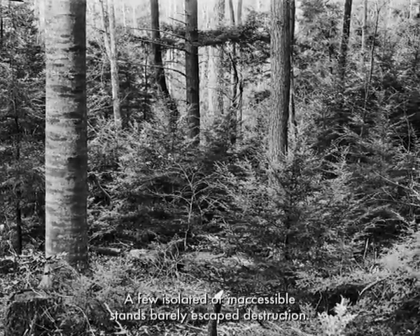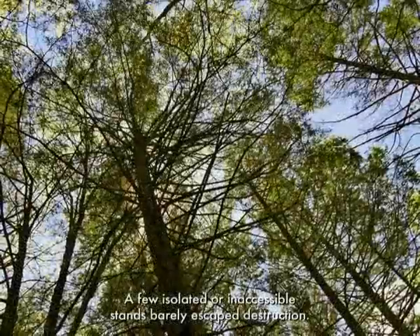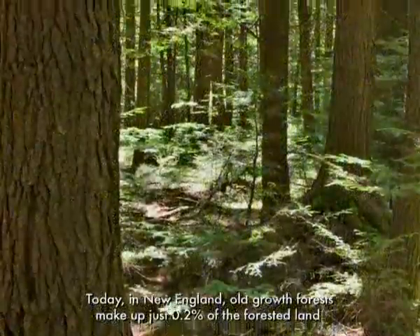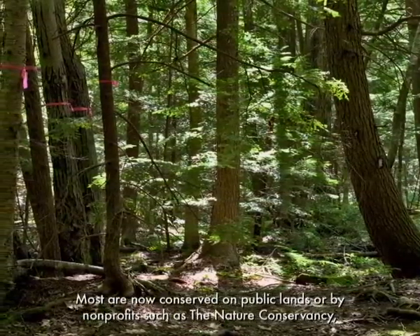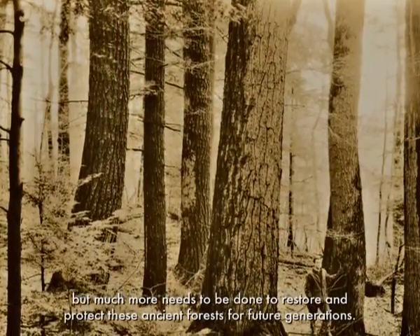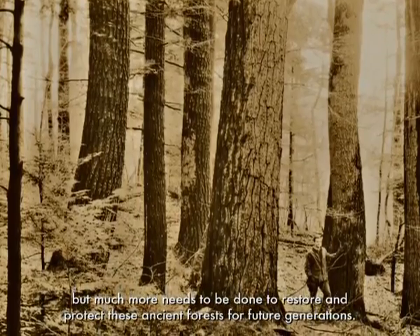A few isolated or inaccessible stands barely escaped destruction. Today in New England, old-growth forests make up just 0.2% of the forested land. Most are now conserved on public lands or by non-profits, such as the Nature Conservancy. But much more needs to be done to restore and protect these ancient forests for future generations.